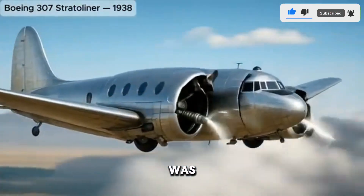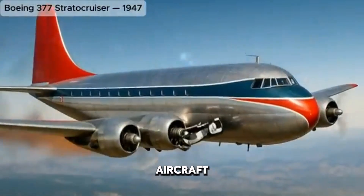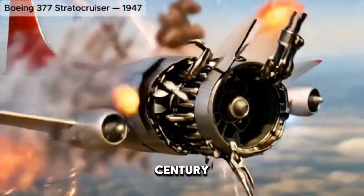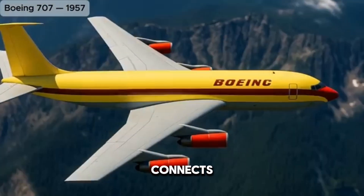Imagine a time when the sky was a silent frontier, untouched by the roar of engines and the elegance of modern aircraft. The story of passenger airplanes begins more than a century ago, with humble beginnings that would eventually transform how humanity connects across continents.